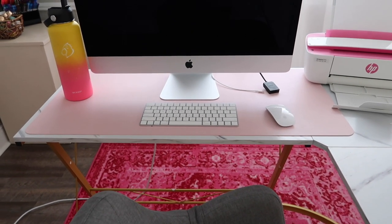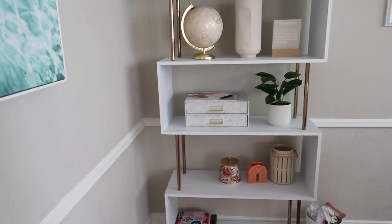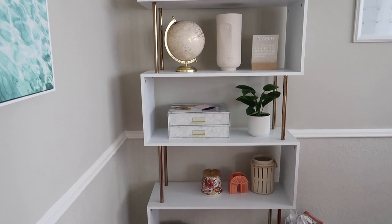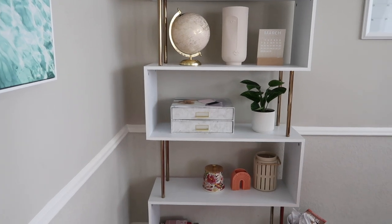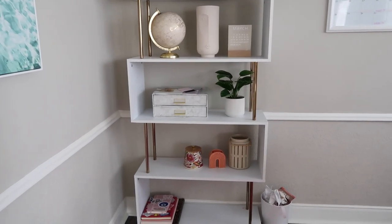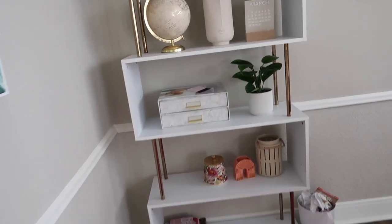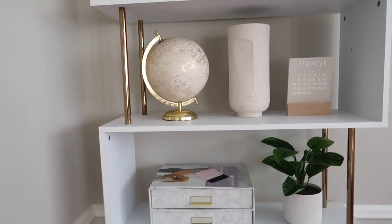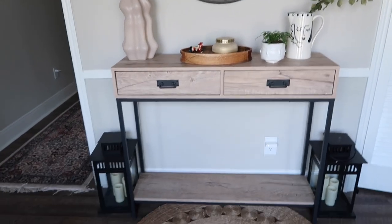Then there's this funky-looking shelf I can never figure out how to decorate, also from Amazon. It was definitely a splurge piece — I couldn't find anything I loved so I used a gift card for it. I almost wish I'd gotten two and put one on each side, but that would be a nightmare to decorate. For now I just have it with a ton of random decor — almost all from H&M, Hobby Lobby, or HomeGoods.